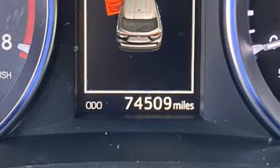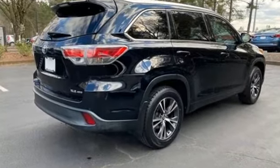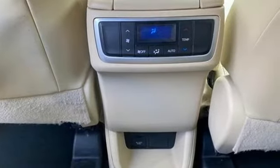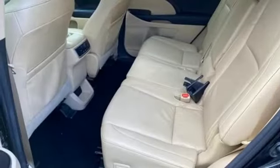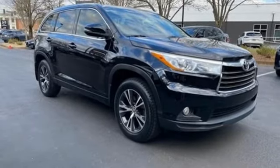V6 engine, front heated leather bucket seats, integrated navigation system with voice activation, auto dimming rear view mirror, dual zone climate control, Entune, Bluetooth wireless audio streaming, express open and close sliding and tilting sunroof, power lift gate, and automatic transmission.